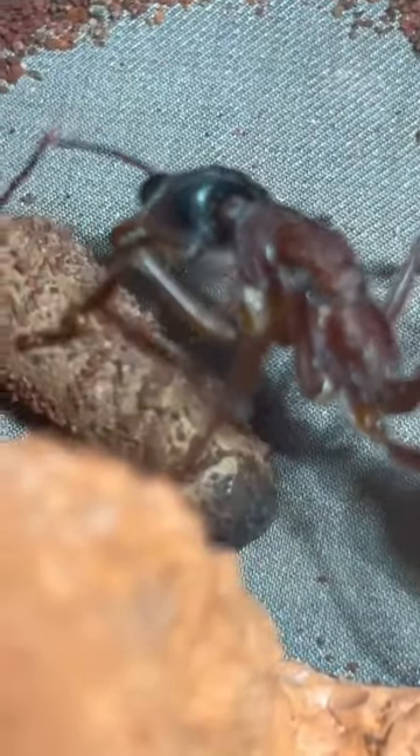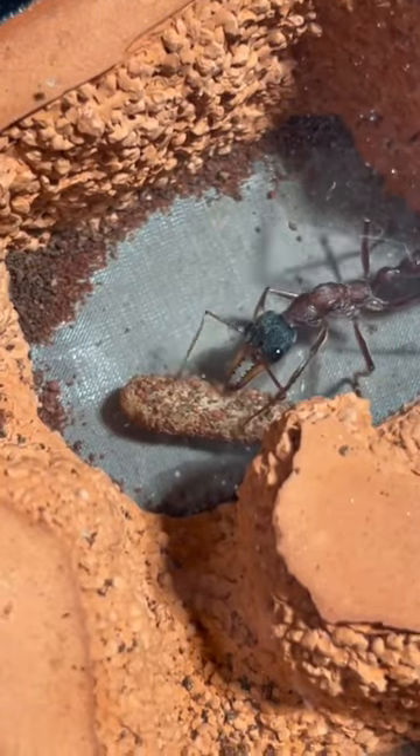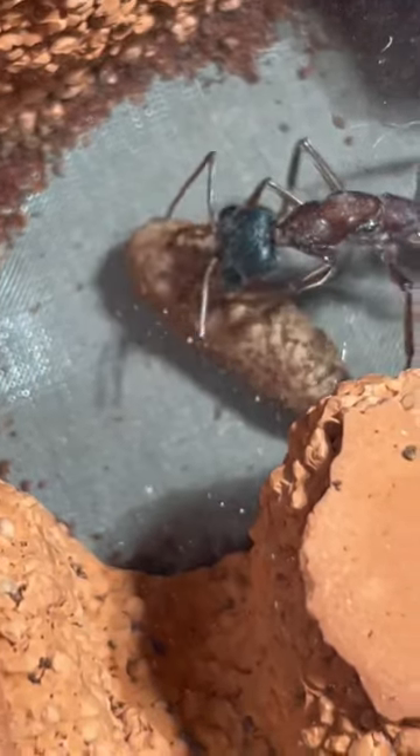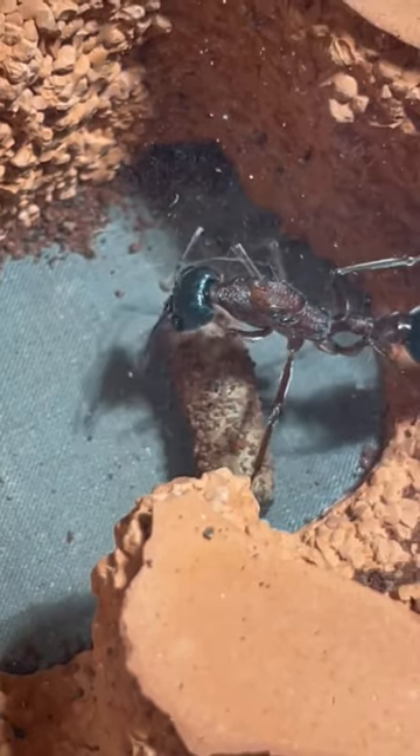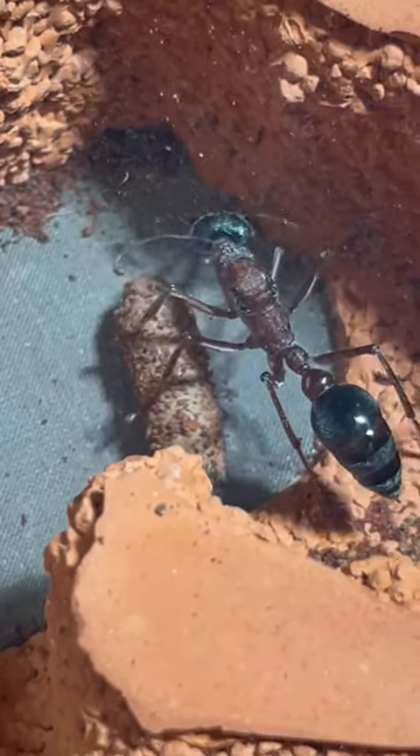The cocoon has a black dot on the bottom, and that's actually a really good sign because the larvae inside is currently evolving into a worker ant. During the cocoon stage they poop, and at the end of the cocoon stage this black dot appears. It's not in the early stage, so that's a good sign that the worker is about to hatch out quite soon.